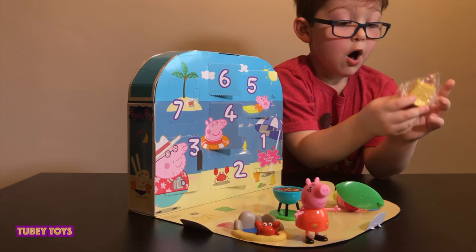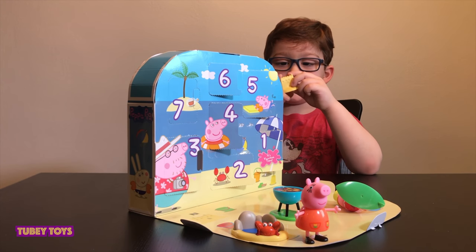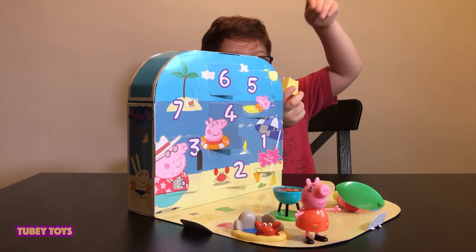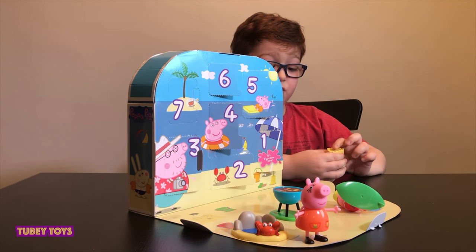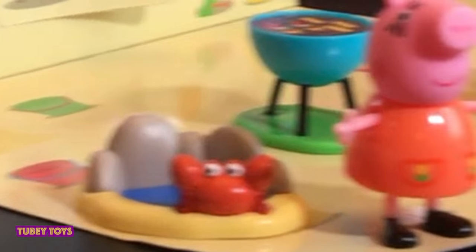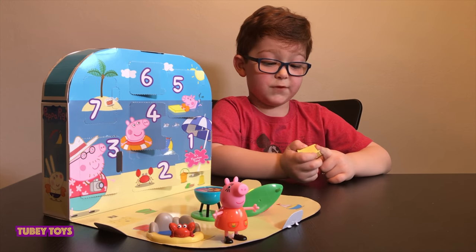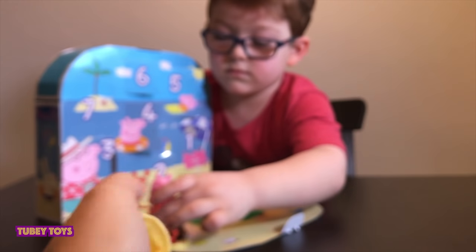We got a sand castle! Do you remember this episode? It's when Peppa's friends with Grady Pig and Grandpa Pig built a ginormous sand castle. And Grandpa Pig was sleeping on the boat, and the boat was taking off, and they were stuck on the island. And then it reached the parents and then Grandpa Pig woke up, and then he went back and got them.